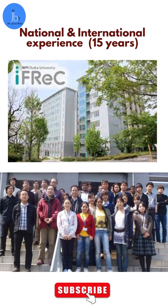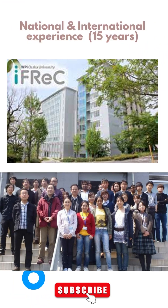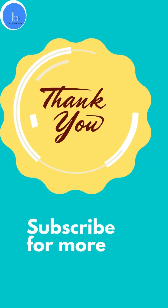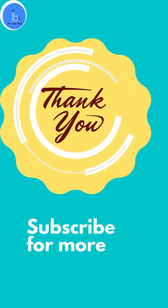I myself have 15 years of aptamer research experience from India and abroad. You may watch my previous tutorial video for an overview and to get ideas about aptamer and SELEX technology. You may also reach me for your aptamer and SELEX training.